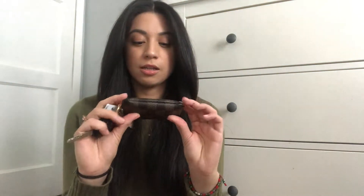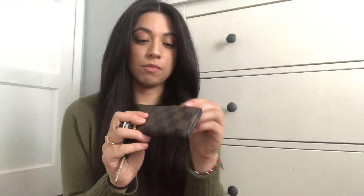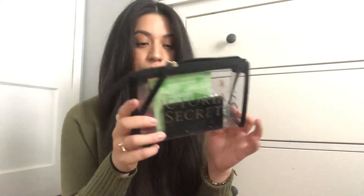First things first, I have my wallet and my keys. This is a Bouton — I keep my cards in here as well as my cash. I also have my little beauty bag thing. I have feminine products, the essentials.